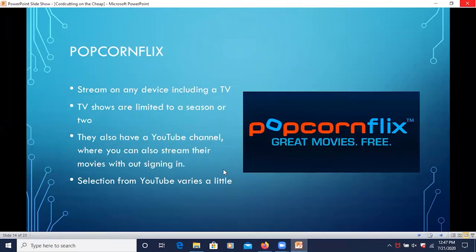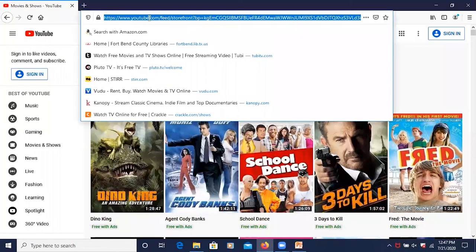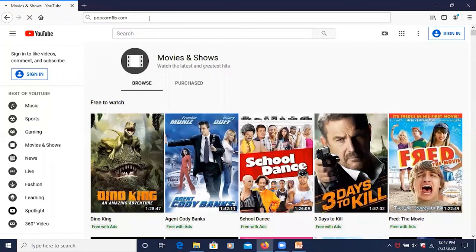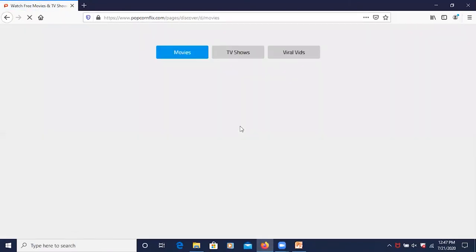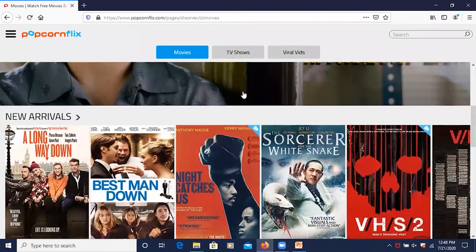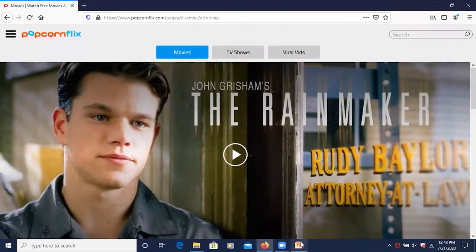Popcorn Flix lets you stream on any device including smart TVs. TV shows are limited to a season or two. They also have a YouTube channel where you can stream their movies without signing in. Something to keep in mind is that the selection from their actual website and their YouTube channel can differ — you might find something on YouTube but not on the website, or vice versa.